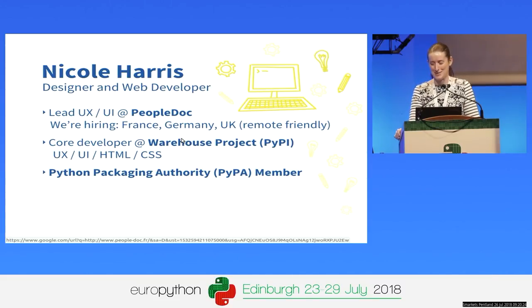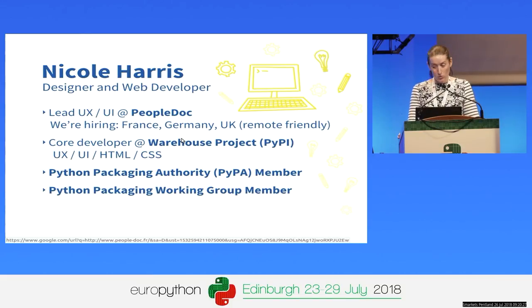It's about installing stuff on your computer. Also via Warehouse, I'm a member of the Python Packaging Working Group, which is a sub-body of the Python Software Foundation. Our goal is to raise money to try and improve the state of Python packaging. The long-term vision is to fund both PyPA projects — things like PyPI, pip, and Virtual Env — but also to fund different projects emerging in the packaging space.